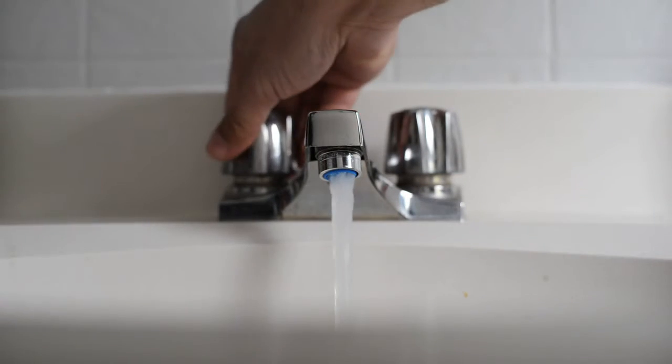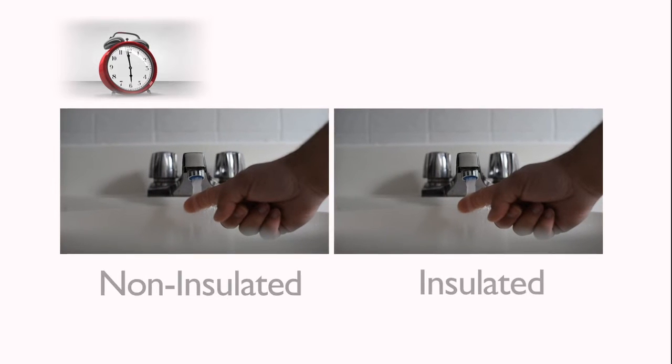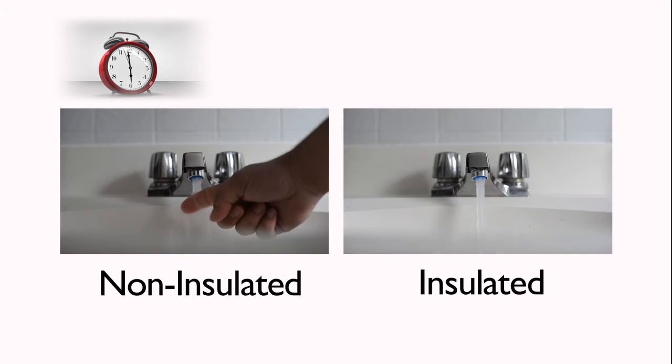Waiting a long time for your water to heat up is another wasteful and costly practice. An easy solution is to insulate your household water pipes, which will give you hot water faster. The math is simple: by reducing the amount of water used every day in your bathroom, you're saving money.